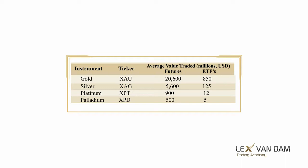In palladium, half a billion dollars of futures trades on average per day, which is only a couple of percent of what trades in gold. The palladium ETF only trades five million dollars a day. Of course, the lower the traded volume, the larger your transaction costs in terms of the spread between bid and offer price.